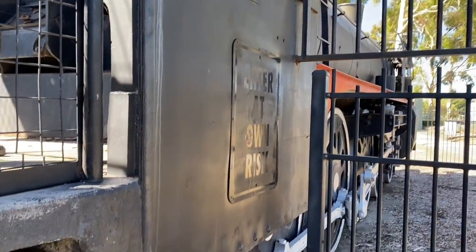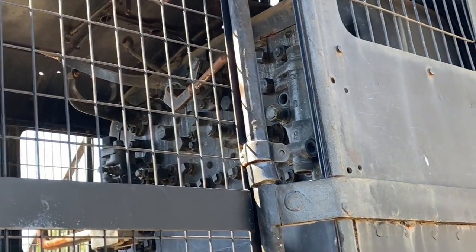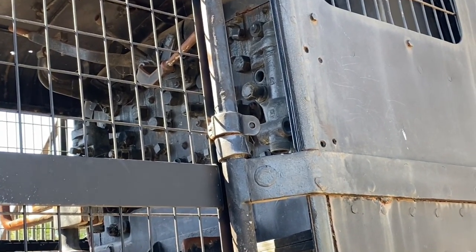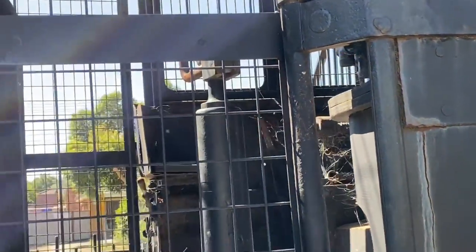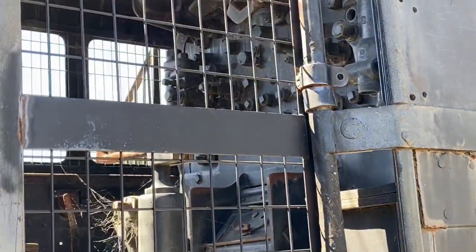Having it all fenced off is exactly why it's in pretty good condition. It still has a lot of the valves and the things you turn to run the locomotive, and nothing's really been removed on the inside — it's all mostly still there. It's looking really good in there.